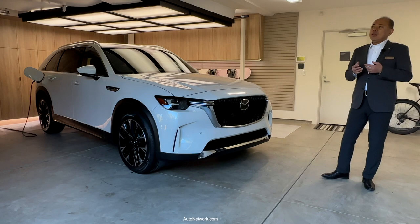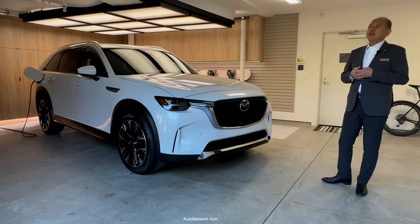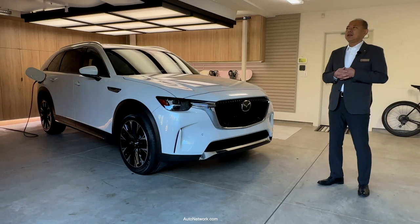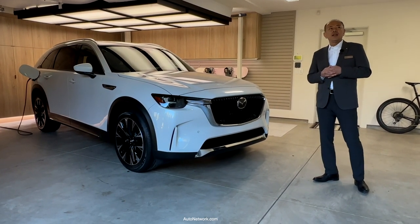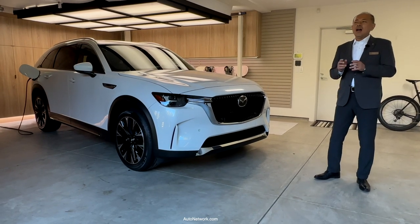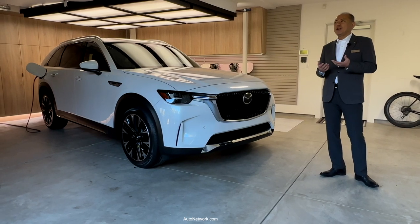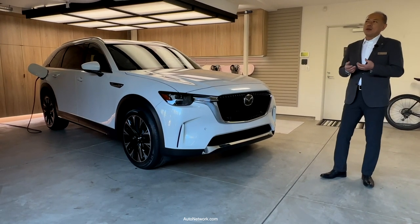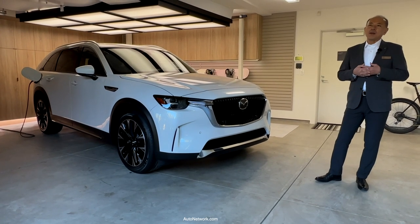The increased displacement is paired with a large turbocharger and increased air intake. The combination of these elements improves torque, output, and redline to deliver an intuitive acceleration feel that matches the driver's input, resulting in a fun-to-drive experience.